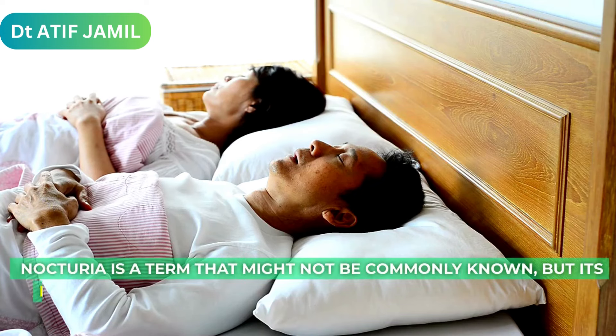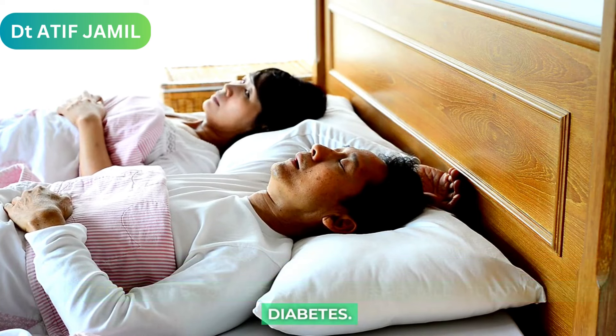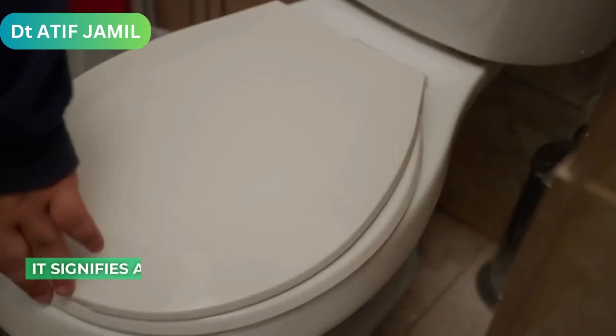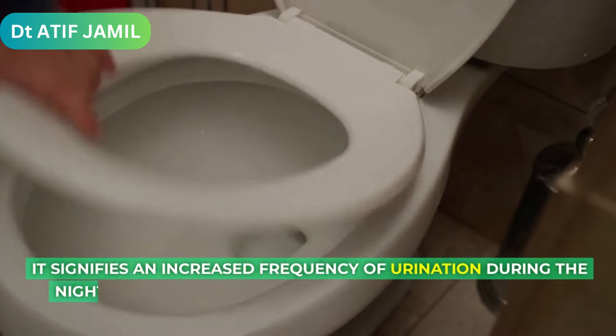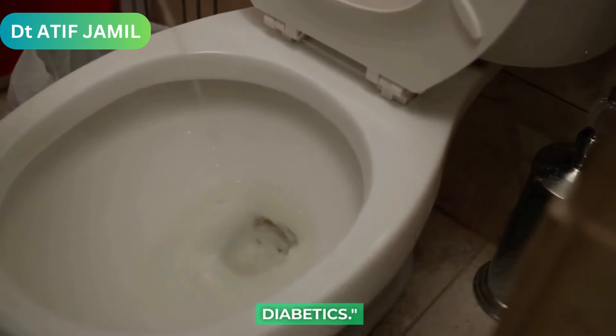Nocturia is a term that might not be commonly known, but its effects can be quite disruptive, especially for those with diabetes. It signifies an increased frequency of urination during the night, often caused by elevated blood sugar levels in diabetics.